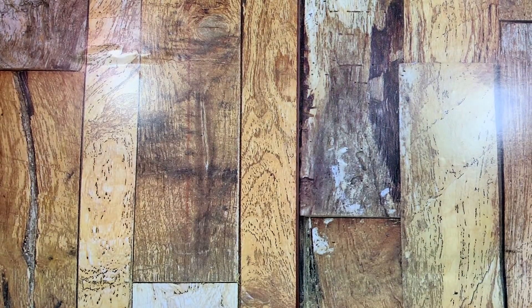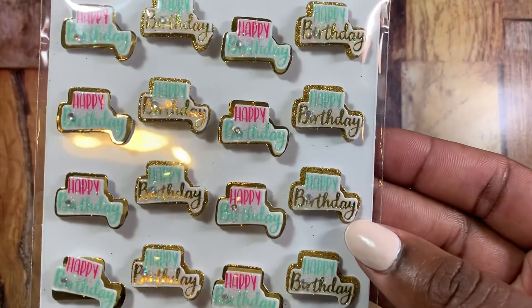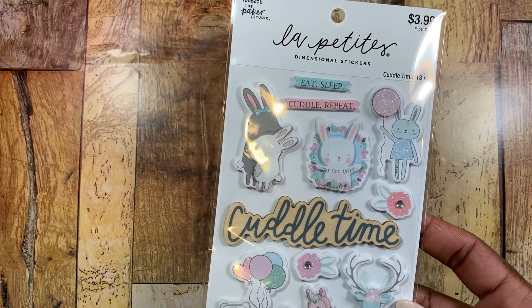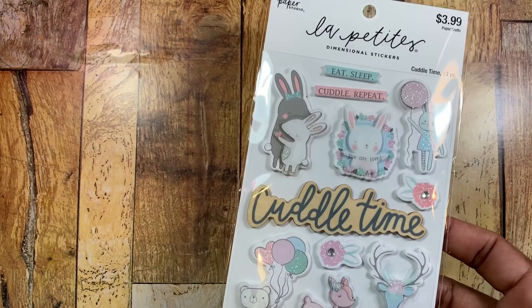Those are all the things I picked up from Scrapbook.com. Now for my small haul from Hobby Lobby — this was during their 50% off blowout sale. I picked up these happy birthday stickers — beautiful colors — and also this one, which I actually have the paper kit for. It's so pretty — you don't have to use it just for baby stuff; it can be used for birthdays and things like that.